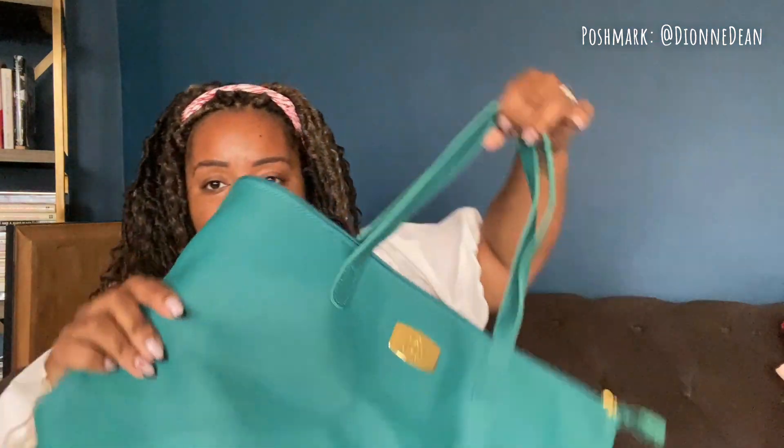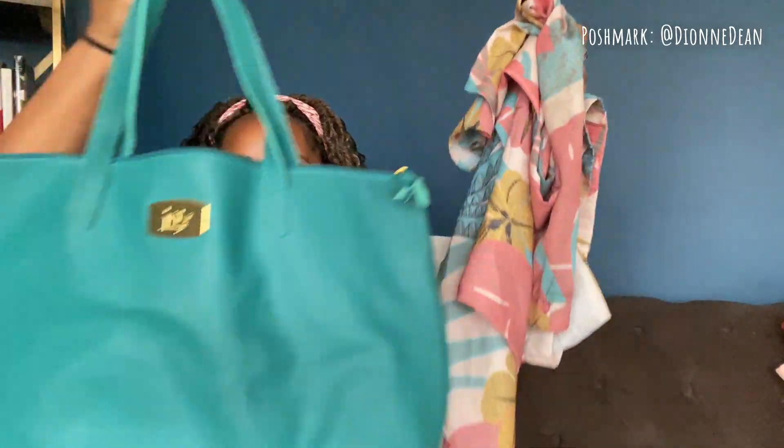And immediately I found this matching bag. So this outfit and this bag — is that not a moment? Is that not a Lincoln Road moment?